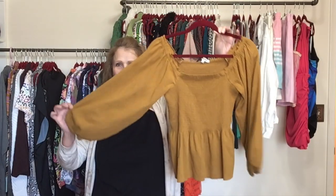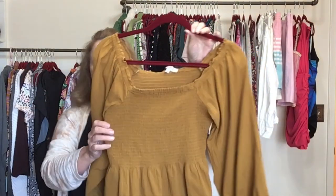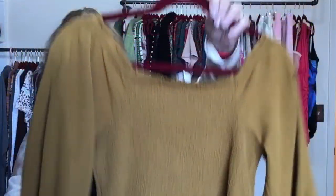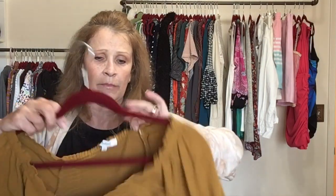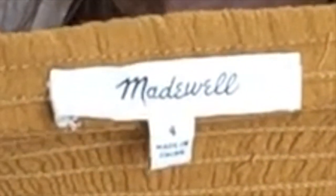This adorable piece is Madewell with big puffy sleeves and the entire bodice is smocked, with a little peplum detail. Here is the Madewell tag — size small.